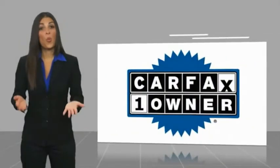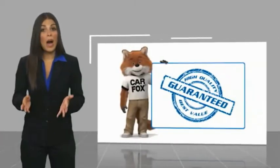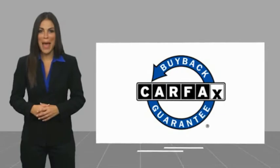This is a one-owner vehicle with a CarFax vehicle history report. Be sure to find a complimentary copy of this report online or contact the dealership. This vehicle qualifies for the CarFax buyback guarantee.